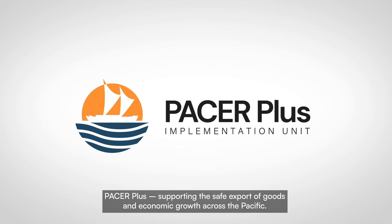Pacer Plus, supporting the safe export of goods and economic growth across the Pacific.